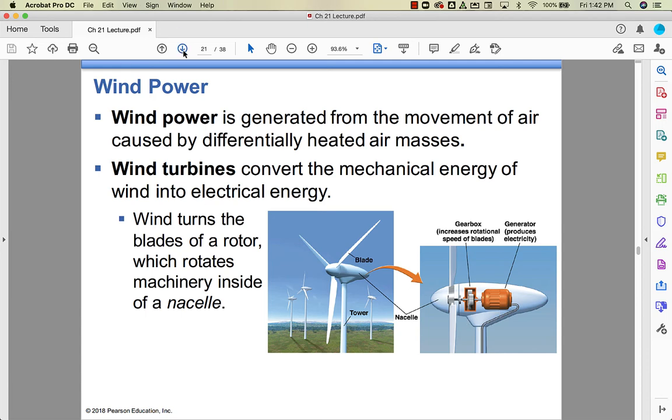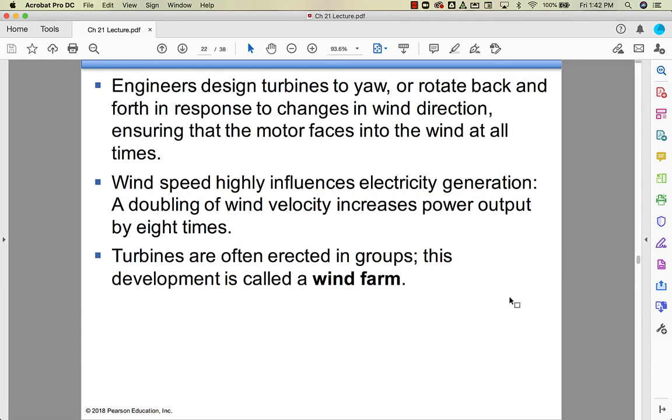The turbines don't just sit stationary — they yaw, rotating back and forth like turning your head on your neck, as the wind changes direction. This ensures the nacelle is always pointing into the wind, increasing efficiency. Doubling the wind velocity increases power output eight times. Turbines are erected in groups called wind farms.